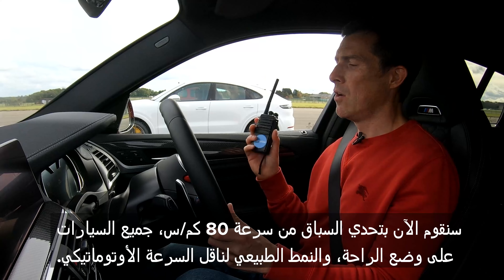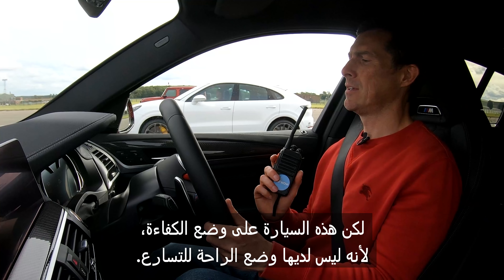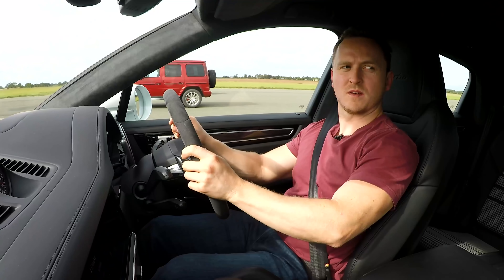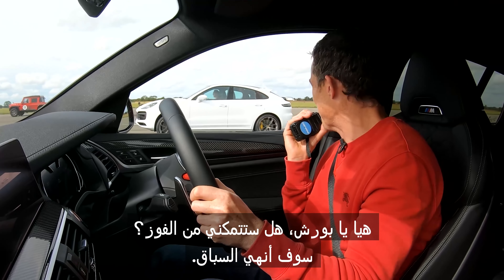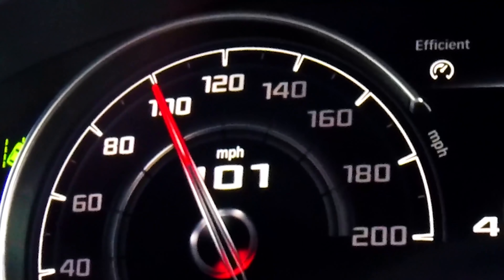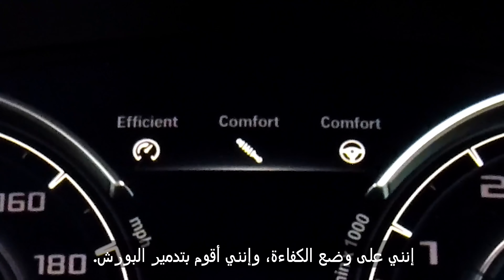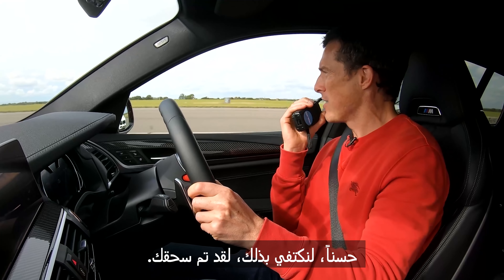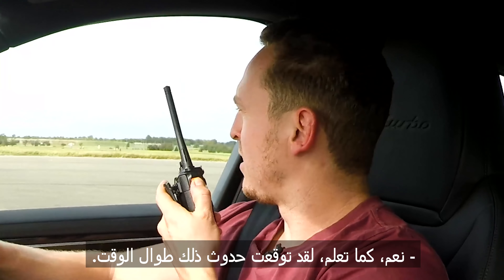Now we're going to have a rolling race from 50 miles an hour. All the cars are in their comfort setting and normal automatic on the gearboxes, although this car is actually in efficient mode because it doesn't have a comfort setting for the throttle. Three, two, one, go! Come on, kick down. God, that took ages. I'm increasing the lead — I'm so happy about this. I'm in efficiency mode and I'm spanking the Porsche. You are toast. That BMW — that is rapid. How do you feel about that, Alex? Yeah, I totally thought that would happen the whole time.